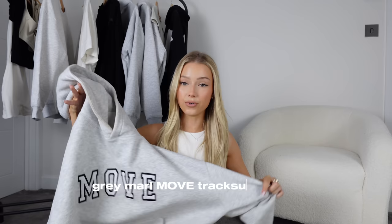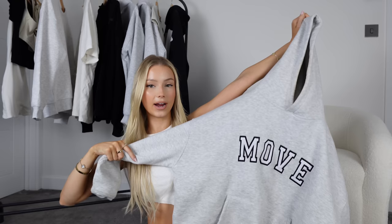Then we have this hoodie from Looks to Kill. My style is very basic — simple pieces you can just put together — and this is nothing offensive: it's gray with black and white writing that just says 'Move.' They have matching tracksuit bottoms as well, which is so comfy. I will always say a hoodie is something I'd spend my money on because when you pay a bit more you can really tell in the quality. It's a really easy, casual one to just chuck on on a no-makeup day.